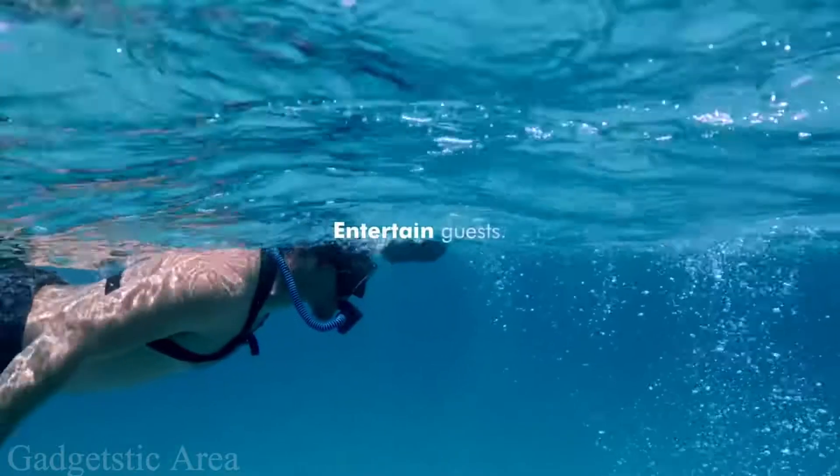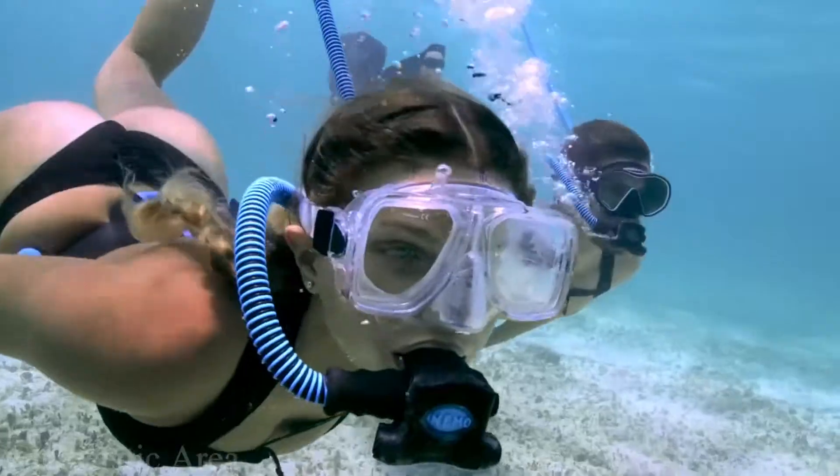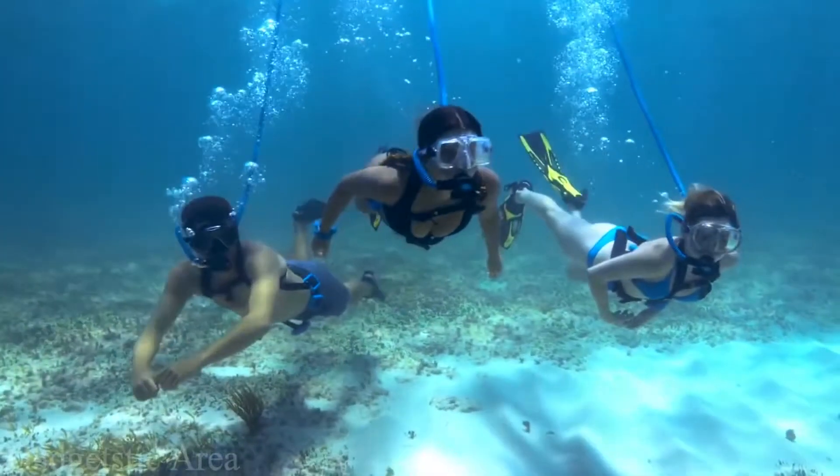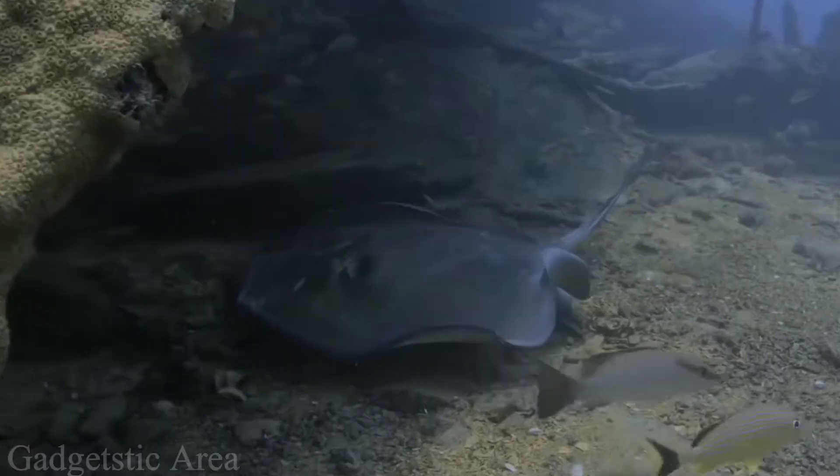When underwater, the diver can learn about low battery thanks to a special sound signal. A floating ring with a bright red flag is attached to the compressor, so that the user doesn't damage the device while underwater.